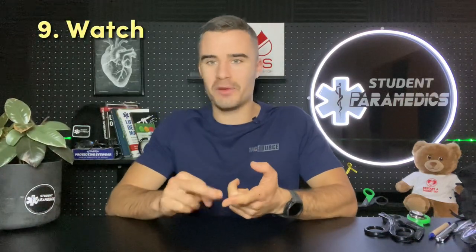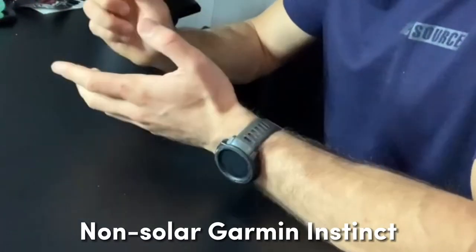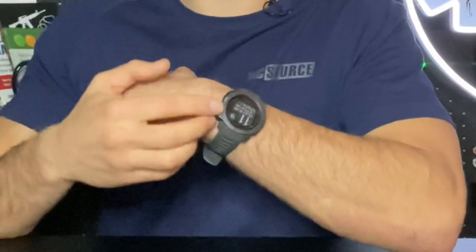A really important tool for a paramedic is a good functioning watch — important for counting respirations, heart rates, timing drug doses, and all sorts of things. I use the Garmin Instinct. I previously had a Garmin Vivoactive but found it drained the battery really fast, was impractical with the touchscreen always going off, and I was nervous about the bezel being the highest point of the watch. I like that the Garmin Instinct is recessed, the battery lasts over a week, and it's got heaps of other really good functions.